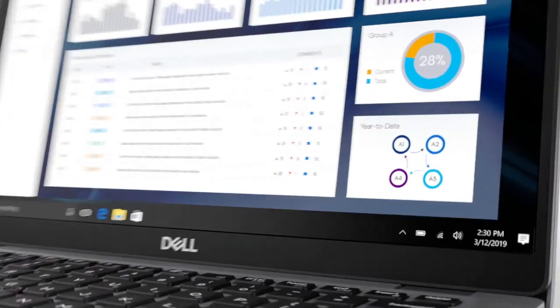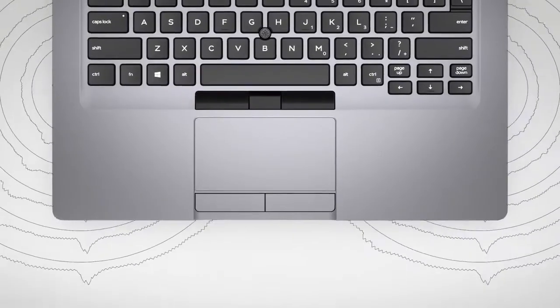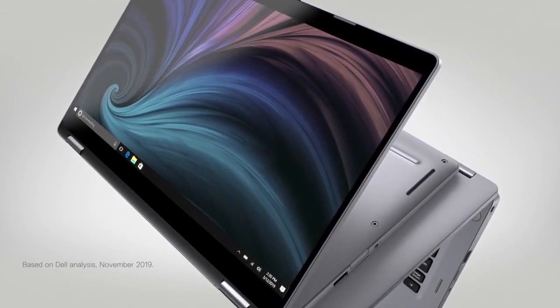Featuring express response, express charge with intelligent battery, and intelligent audio. The new Latitude 5000 series with Dell Optimizer — the world's most intelligent business PCs with built-in AI.